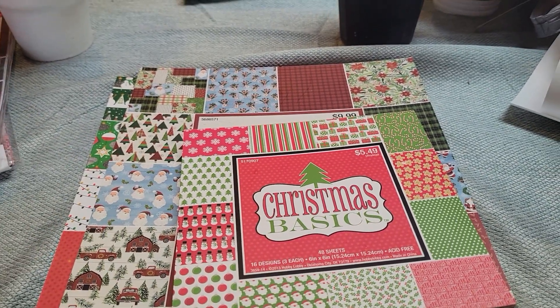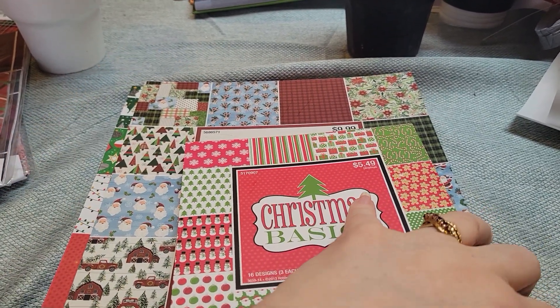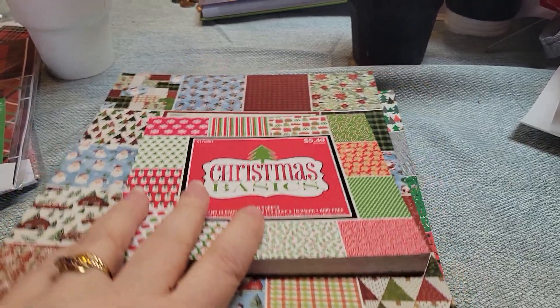Hey guys, welcome back to my channel. It's Tia at B5 Designs and I just came on to show my Hobby Lobby haul from my previous video.